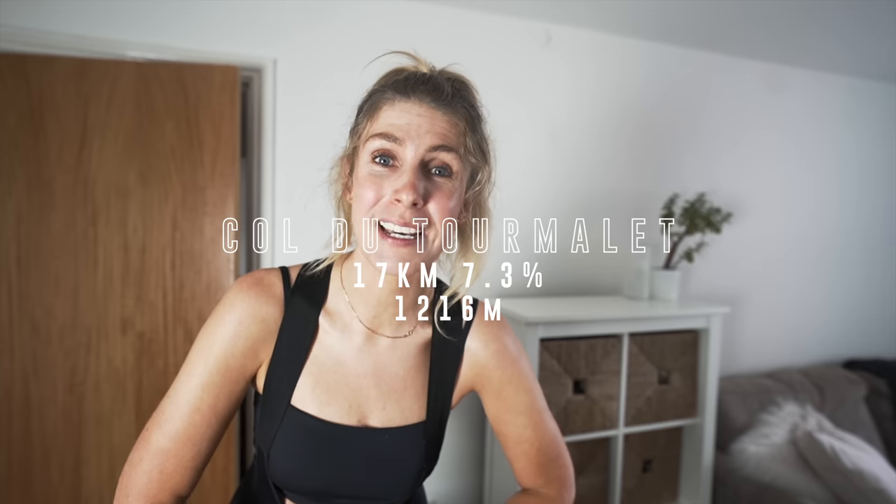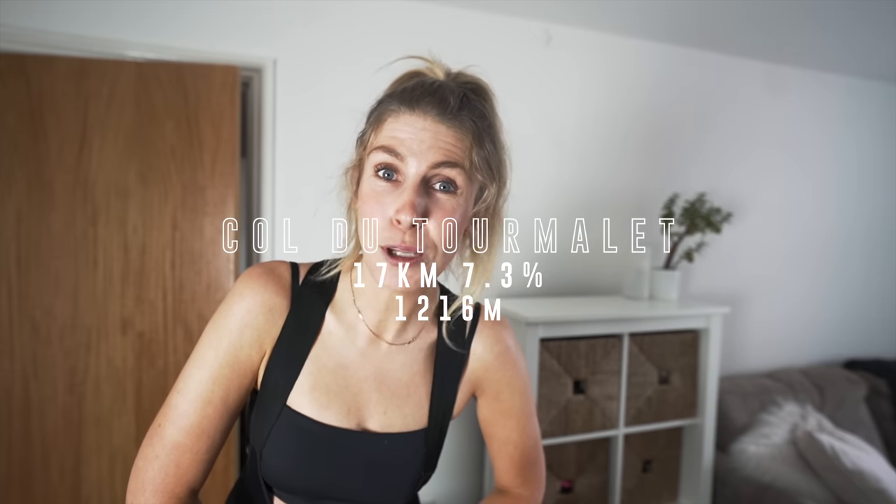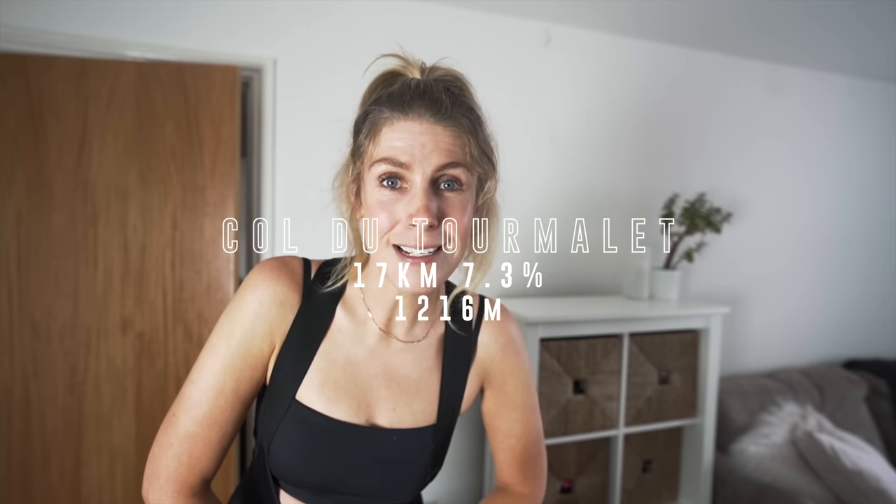Today I'm going to give a little bit of a sneak peek to show you exactly what it's going to look like and what it's going to feel like. I'm going to be doing Col de Tourmalet, which is going to be part of the Women's Tour de France Femme Avec Zwift this year, which I'm going to be going out and riding. So this is going to be good practice. The climb is going to be 17 kilometres, 7.3%, 1280 metres.